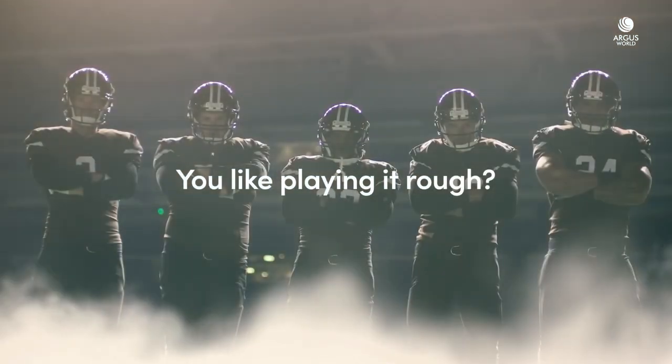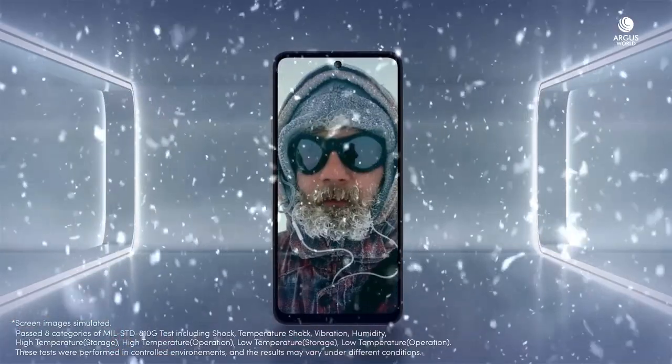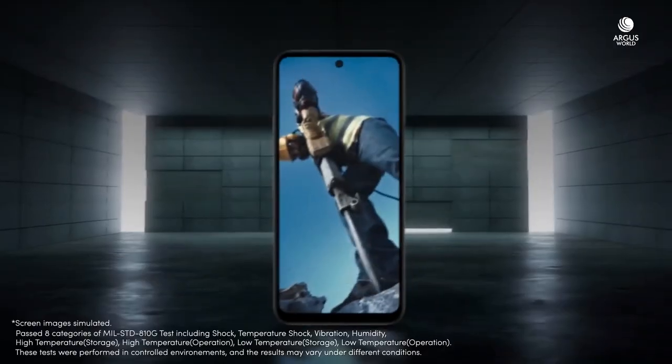You like playing it rough? Don't worry. The K42 passed even the military specs.